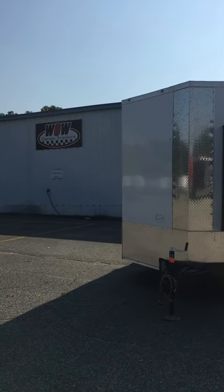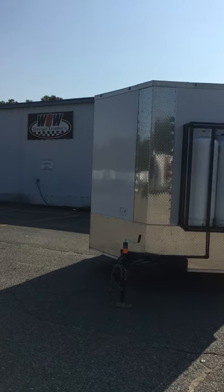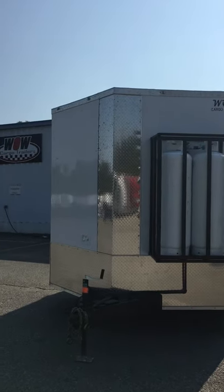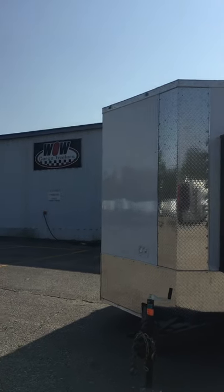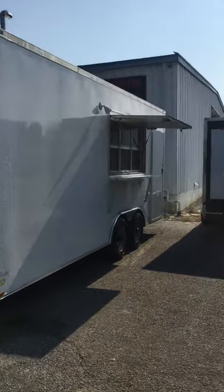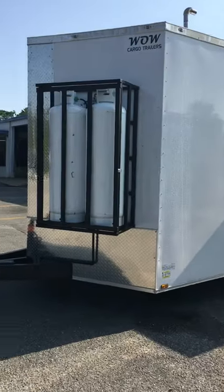Good afternoon everybody, this is Johnny coming at you from Wild Cargo Trailers down here in Cochran, Georgia. You ever see some of these concession trailers that blow your mind? Well I have that one right here for you this afternoon. I'm gonna show it to you — this is an eight and a half by twenty concession trailer, custom built.